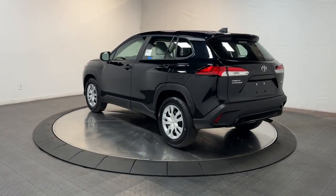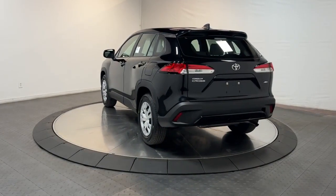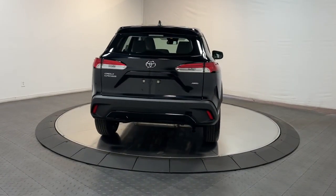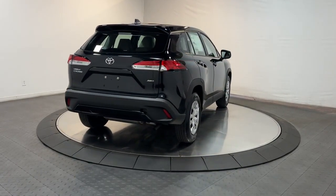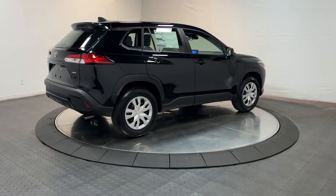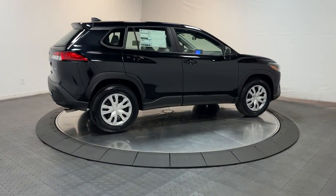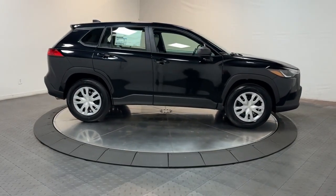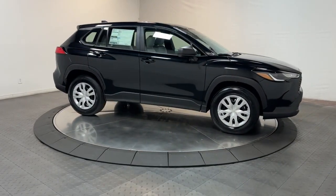These are just some of the great options this vehicle comes with: keyless entry, satellite radio, heated mirrors, alarm, steering wheel audio controls, electronic stability control, rear spoiler, traction control, passenger vanity mirror, and floor mats. Creature comforts blend with smart practicality in this no-nonsense Corolla Cross.